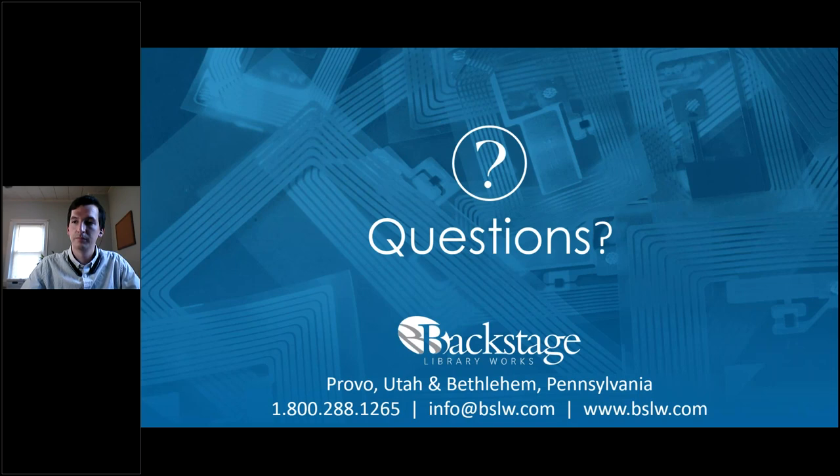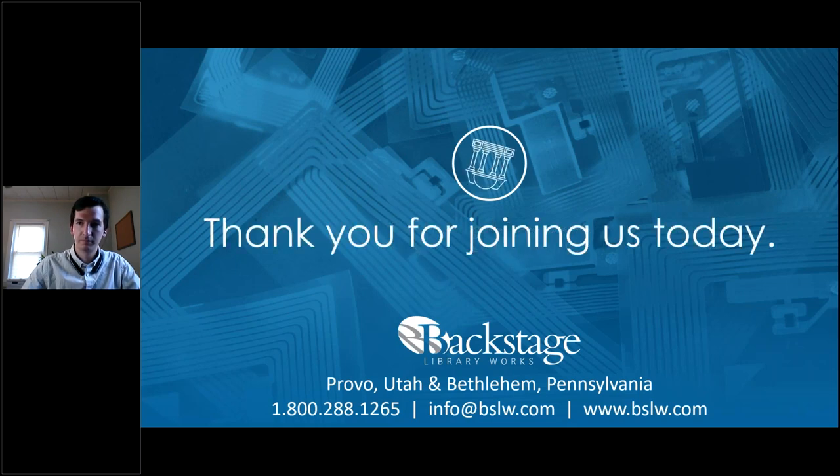Thank you everyone for joining us. We'll be sending you a recording of today's webinar in the next few weeks.